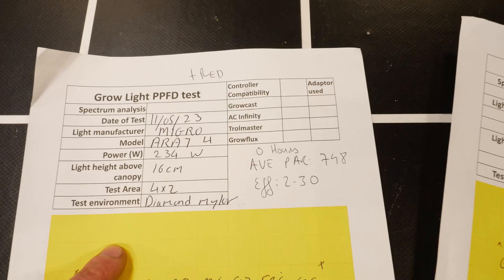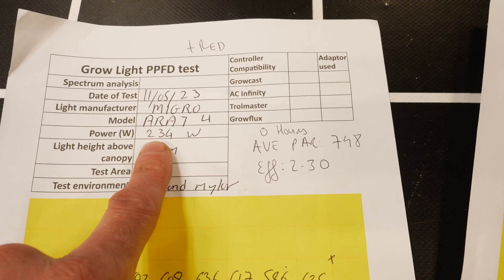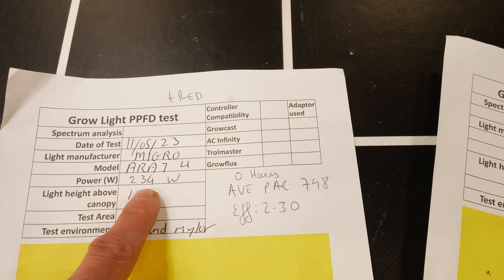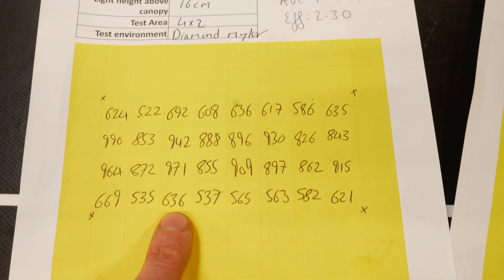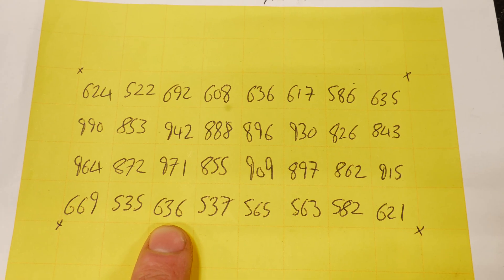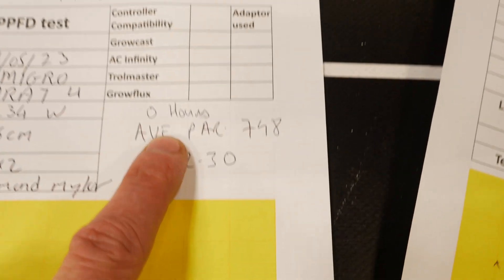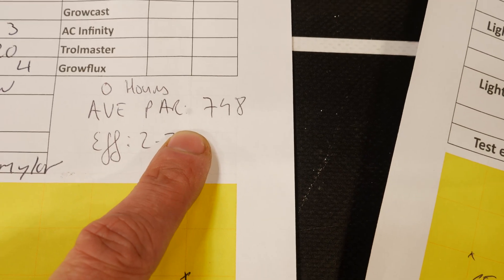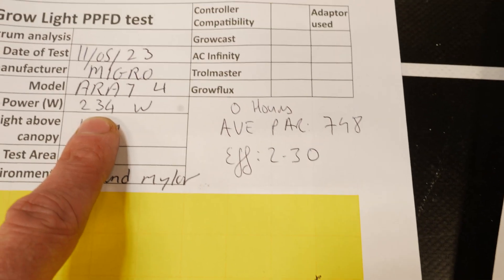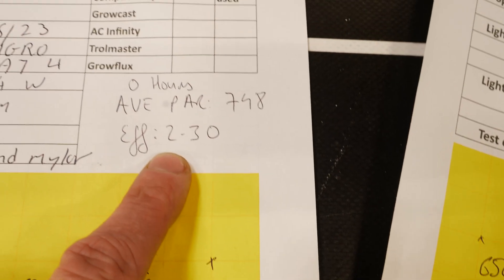So the original one with zero hours — this is tested Array Four in a four by two — taking 32 power measurements across the test area. At a hanging height of 16 centimetres, it gave an average power of 748, and dividing the total power output by the wattage gave us an efficiency of 2.3.